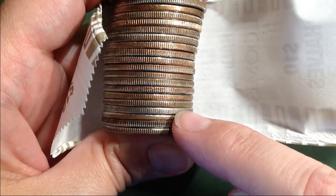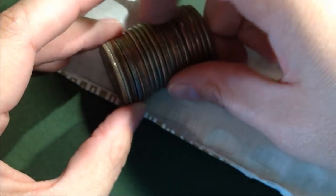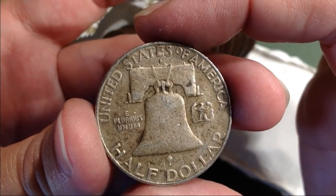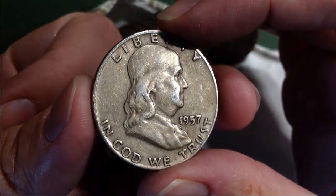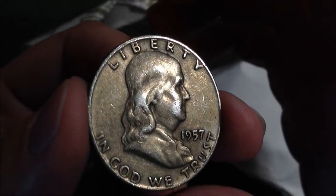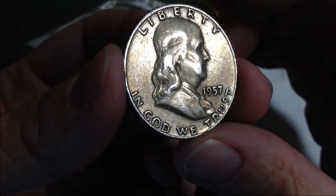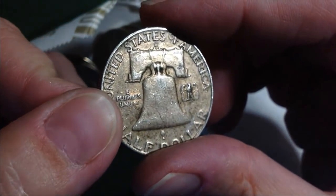We have another very silvery one, but it looks very worn. Let's see what we've got. Another Ben Franklin. It's got a D mint mark. 1957. That is so cool. Just found my first one, now my second one. Very cool. And I'm eighteen rolls in. Wow.